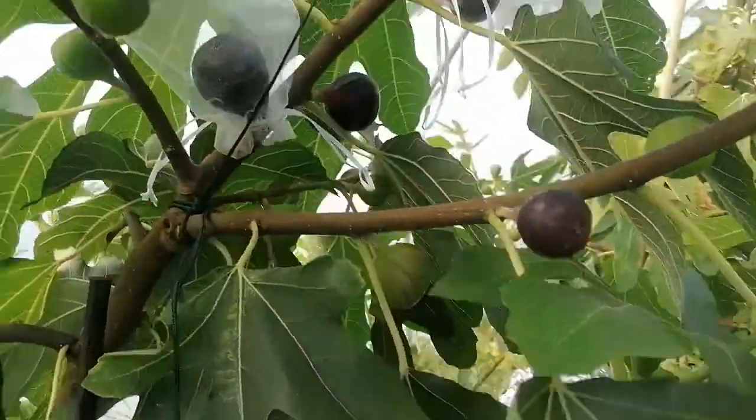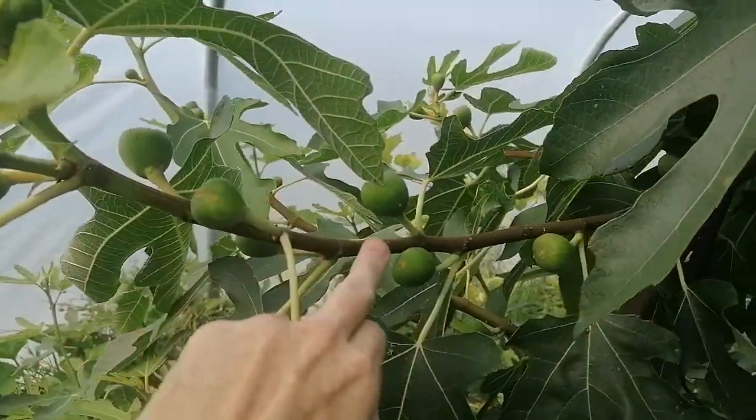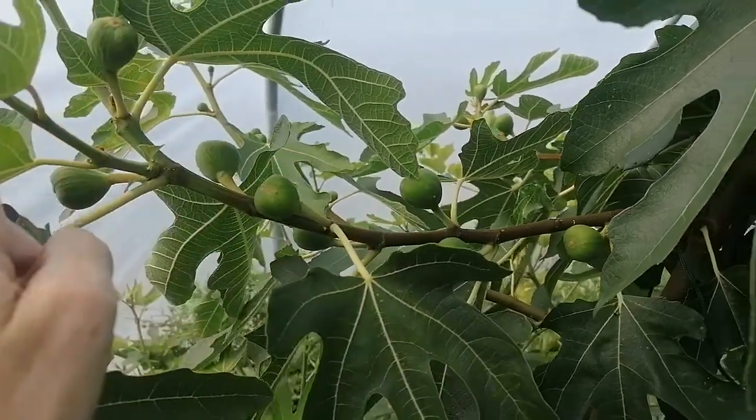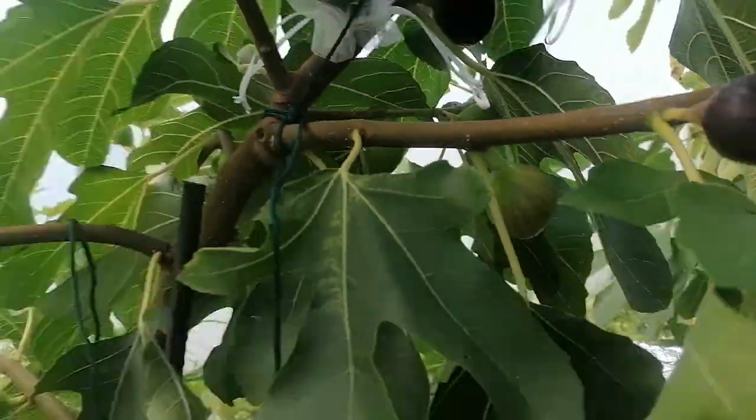This will ripen right through August, September, and into October. You can see we have some of the smaller figs here — these should be done by the end of October at the very least — and you have some of the large ones that are pretty much ready to go.